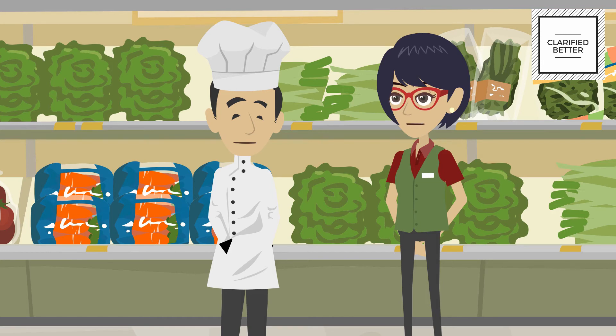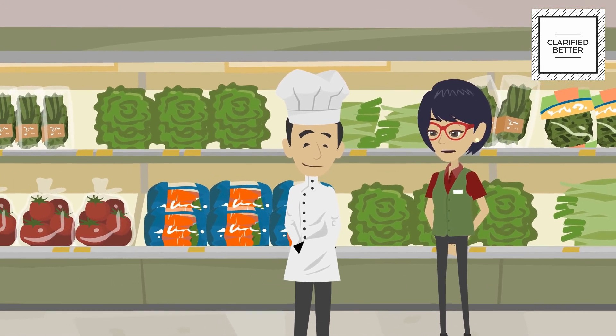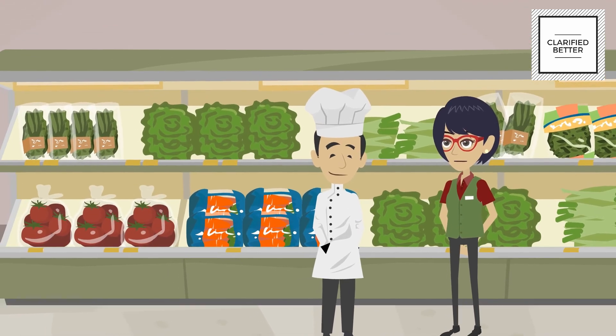You are absolutely right. One last thing: if you are receiving frozen vegetables and fruits, make sure you receive them at minus 18 degrees Celsius. Receiving vegetables and fruits is not difficult like meat and poultry, but still it is an important part of daily activity in a hotel.